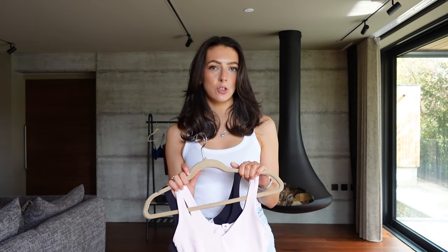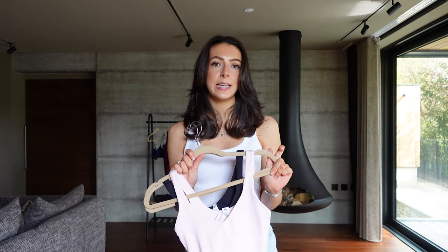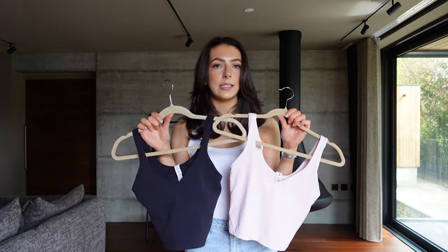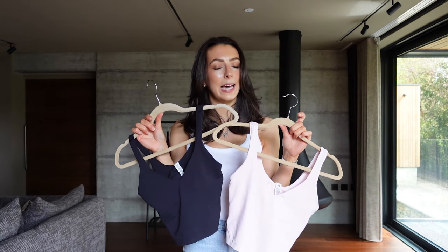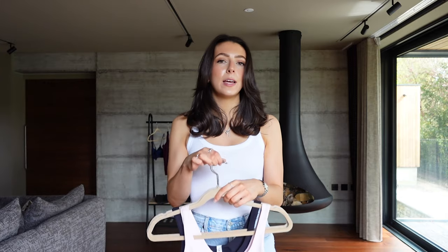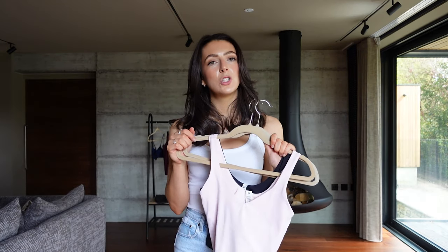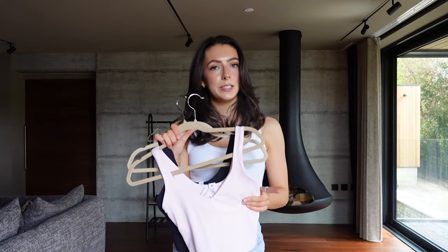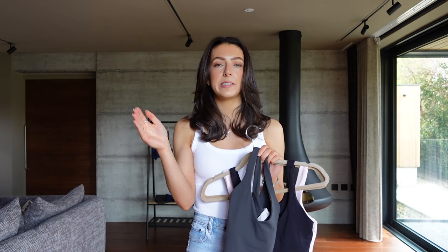I'll link all these pieces down in the description below so you guys can shop them. Okay so I feel like this is one that a lot of you will be most interested about — it is Lululemon. I was kindly gifted a gift card from Lululemon to buy a few new pieces. I got the Align tank top in pink, black and grey and also two pairs of the Align leggings. The first thing I'll say about the tops is that they do fit a little bit differently depending on the colour. Lululemon is based on number sizes — not just small, medium, large — and these are size 4, which is a UK size 8.